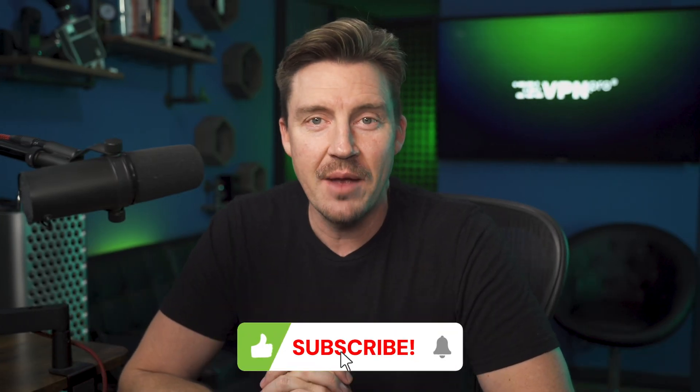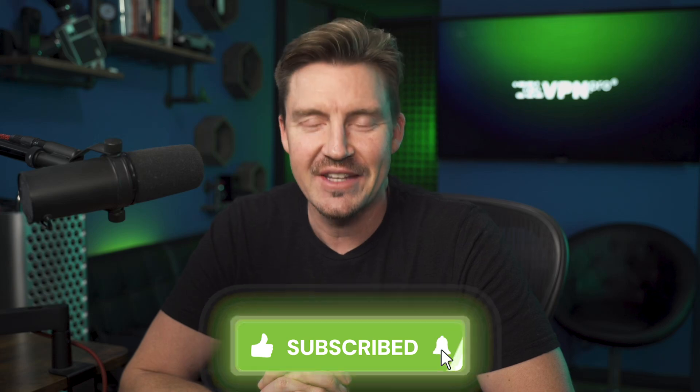Let me know in the comments which antivirus you use on your Chromebook. Don't forget to like and subscribe, and if you found this video helpful, I'll see you next time. Bye.